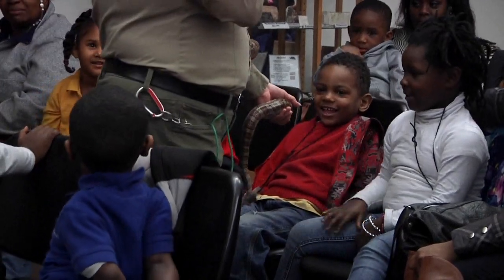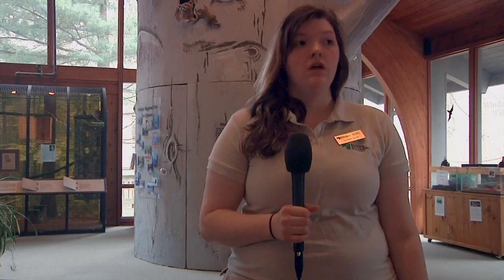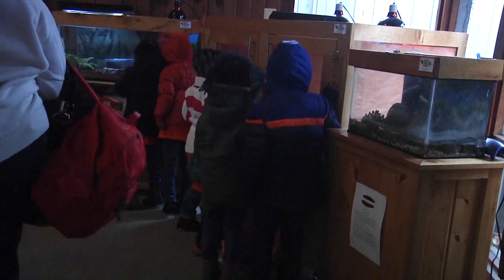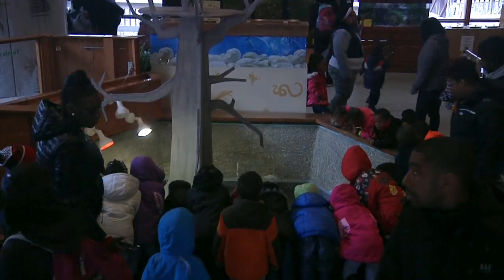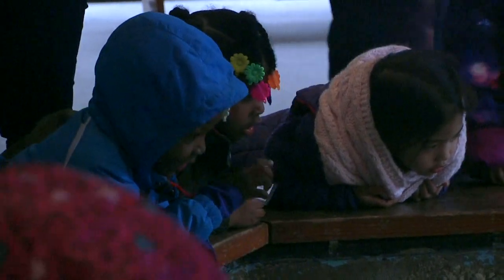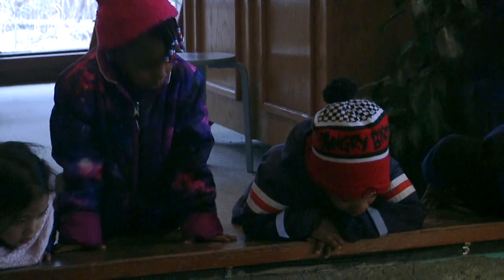A lot of it, we use them for outreach, so we'll bring them to schools. We do the Wild Things program, which is what you saw today. We take four or five animals and bring them to a school and let people know about the native animals that they'd see here, and some of the non-native ones that people might try to get as pets that aren't really good pets.